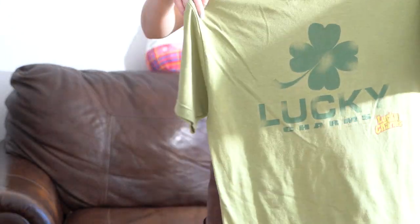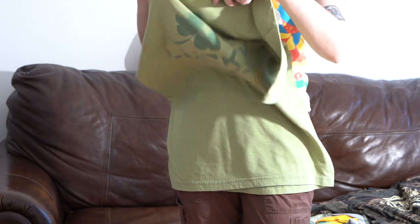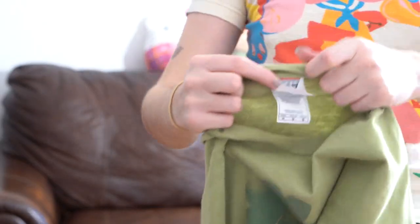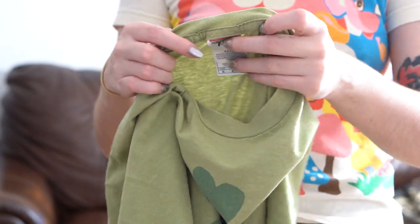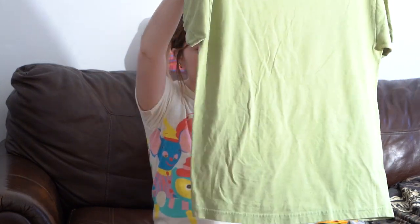This t-shirt I'm obsessed with: Lucky Charms! It just says Lucky Charms and has a four-leaf clover. It's this mossy green color, definitely vintage, size medium on a 707 tag. I have a four-leaf clover tattoo so that makes me want to keep this, but it just doesn't look right on me. There's a date on this — 2006 is what it's from.